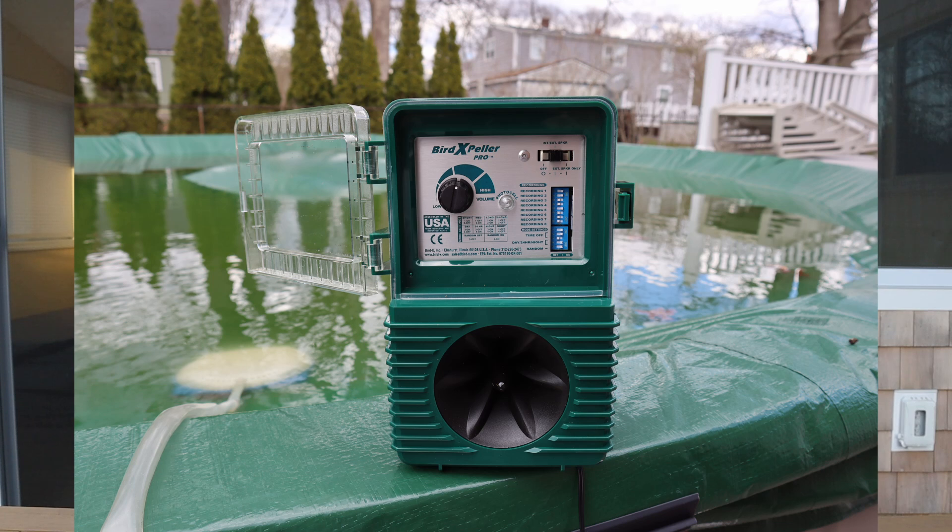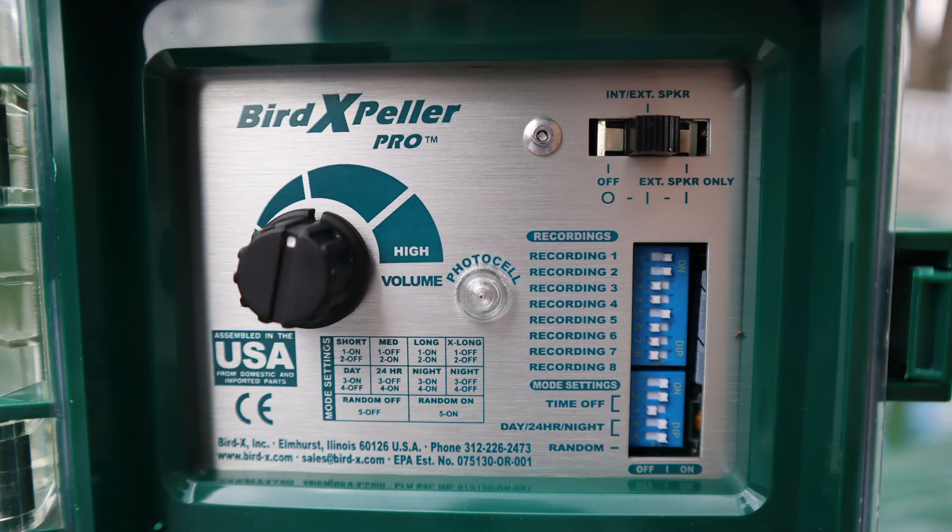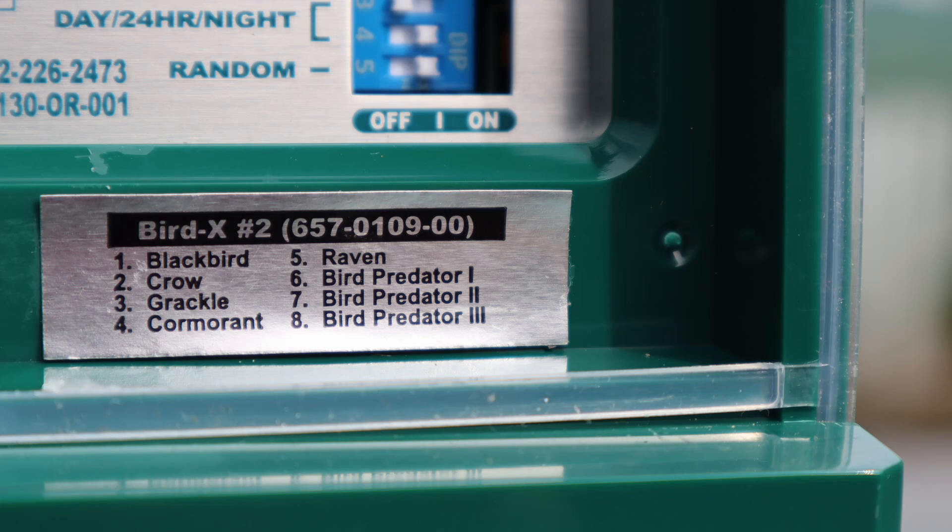You can probably hear it right now going off in the background. The bird expeller is basically a sonic speaker which sends out distress calls of other birds. The version I have for grackles and blackbirds is the Expeller Pro version number two. That one is designed with certain calls and distress calls for these types of birds — a variety of distress calls from different types of birds, predator birds, even grackle distress signals that they don't like to listen to. And you can alternate and change them depending on which ones you want to hear and how many you want to hear.